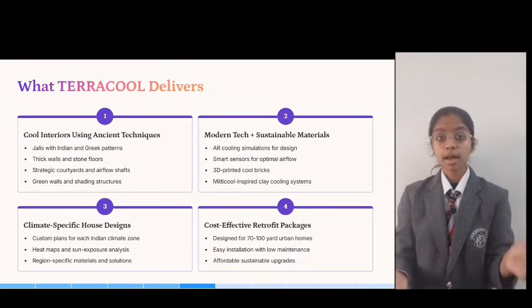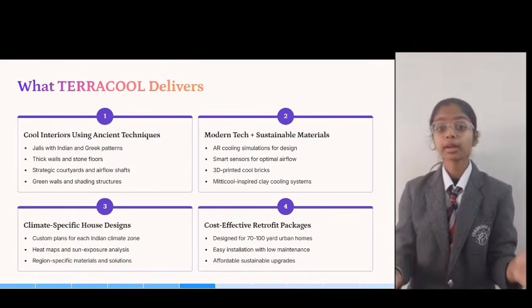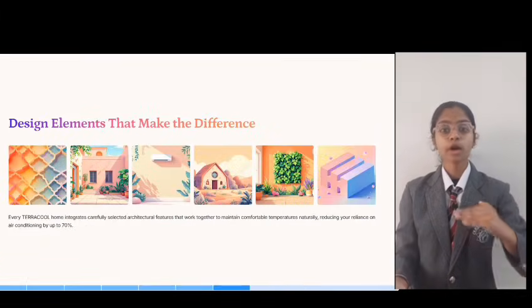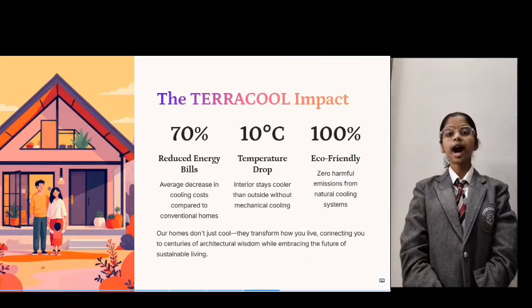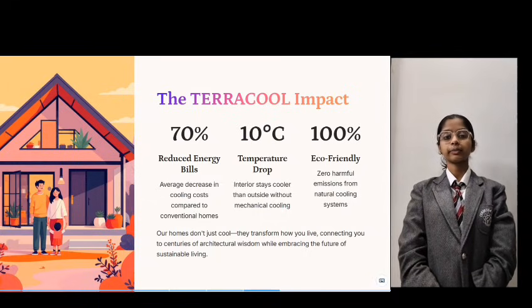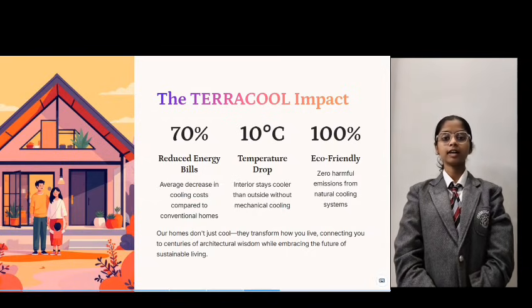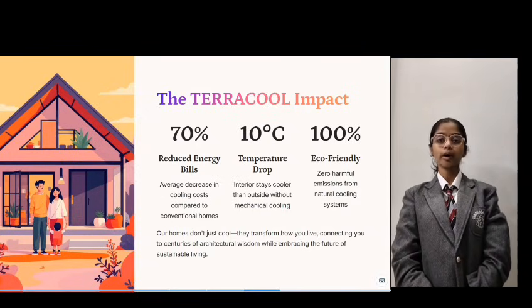Cultural plus modern vision — we are bringing our heritage into our homes. We are actively developing new modular solutions that blend ancient design with modern engineering: customizable jali panels, clay-based airflow blocks, micro-courtyard inserts, and sensor-guided ventilation shafts — all designed to fit India's heritage homes, keeping them culturally rooted yet modern.